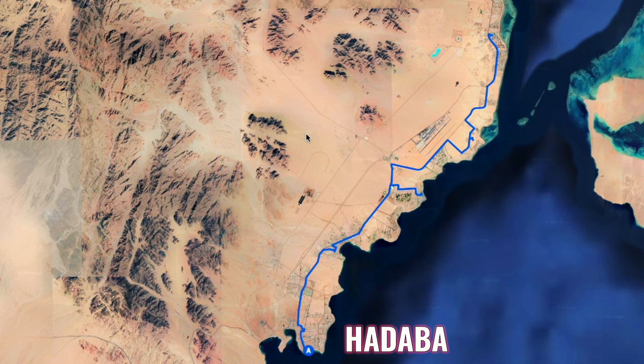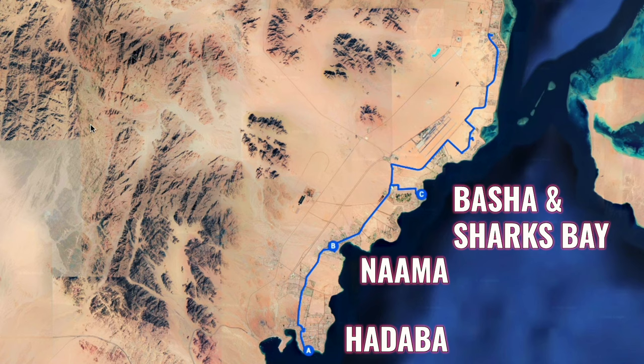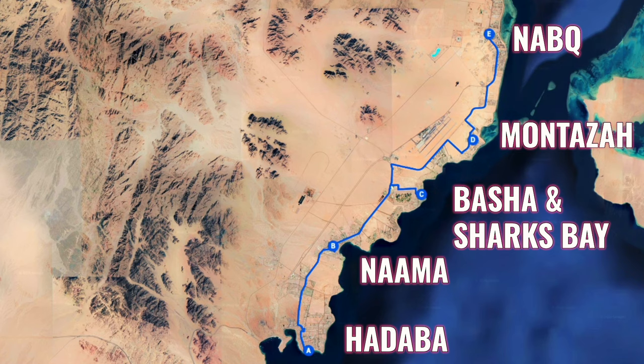Now we will leave Hadaba. We will travel up north along the coastline and our next stop will be Naama Bay. After that we will reach El Basia Bay and the Sharks Bay areas. Continuing north, we will get to Montasa, and finally to Nabka area, which is the last border of Sharm in the north. Sharm is a series of districts from south to north connected by a road called El Salam Road.